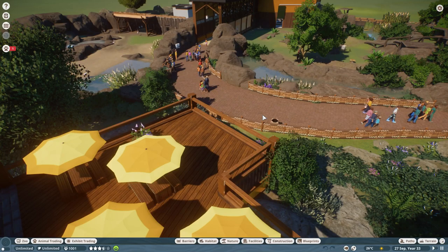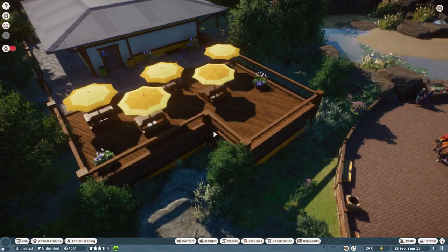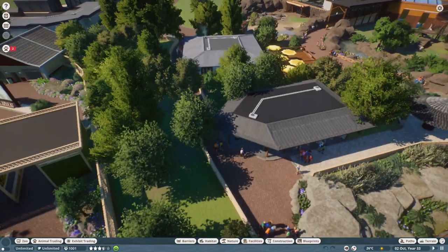So Gorilla Cafe doesn't really serve its purpose. I wanted it to, but it looks nice anyway. Maybe later on in the series when it gets really busy and we're not sticking limits on the amount of people that come in, it might work differently. But for now, it just doesn't.